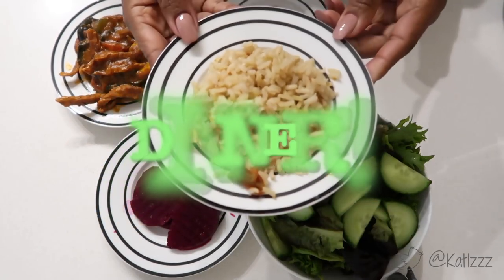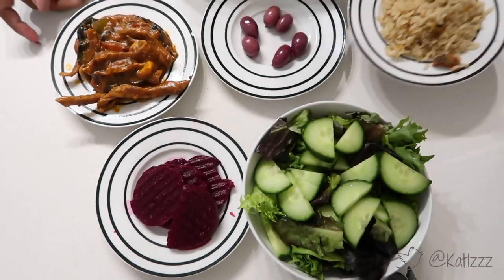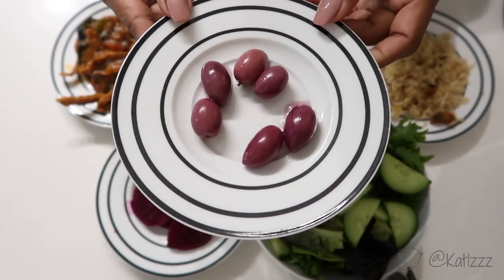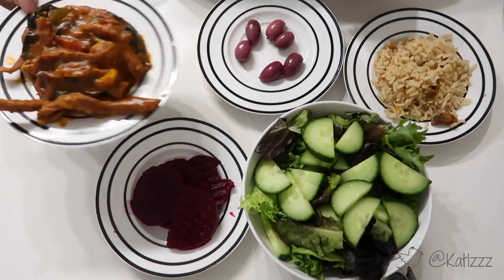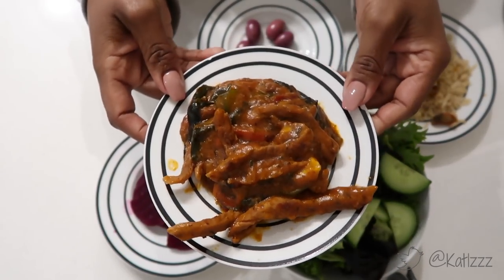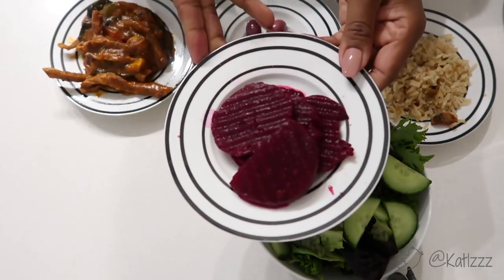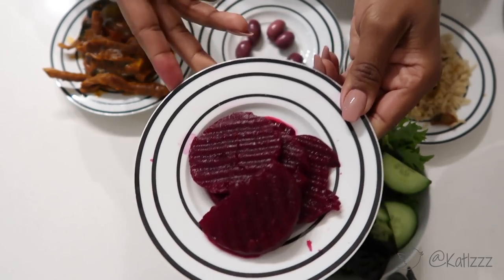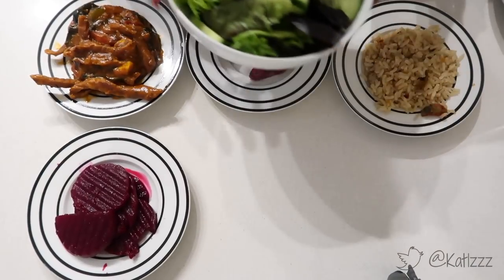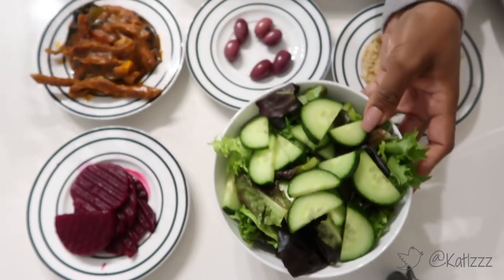Later in the day it was dinner time. I had four tablespoons of brown and wild rice, about six olives — I love olives but I can't have too many — beef strips in some pasta sauce for protein, grated beetroot which was delicious, and greens: cucumbers and salad greens. That made up my dinner.